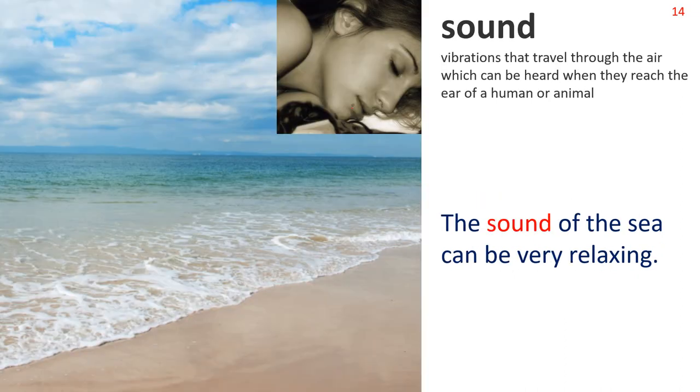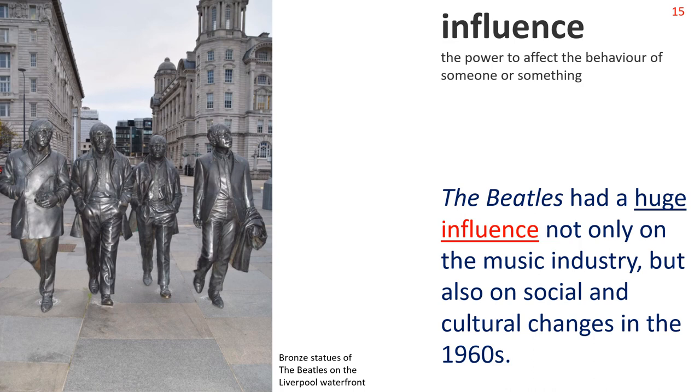Now: Sound. Vibrations that travel through the air which can be heard when they reach the ear of a human or animal. We see an idyllic seashore with a woman sleeping in a picture inset. Sentence: The sound of the sea can be very relaxing. Next: Influence. The power to affect the behavior of someone or something. The photograph shows bronze statues of the Beatles in their home city of Liverpool. Sentence: The Beatles had a huge influence not only on the music industry, but also on social and cultural changes in the 1960s. Note the common collocation: huge influence.